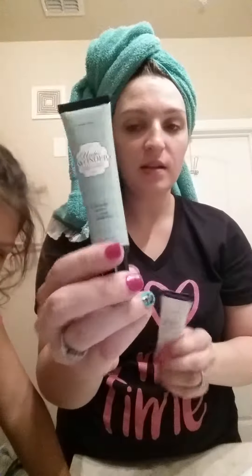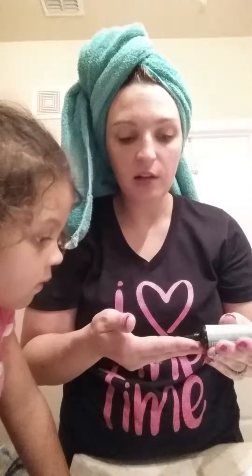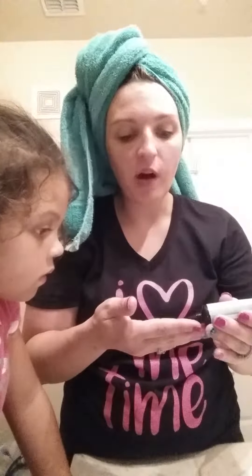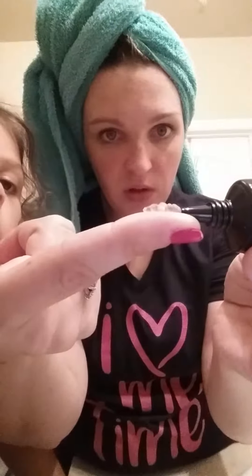I haven't even cracked this open yet, so we're gonna see what it looks like right now. Pore primer is essential because it's gonna give you a clearer, more flawless complexion. The old Underwonder had mica in it and it was glittery, and this new one is not — it's very matte. I'll show you the difference side by side.